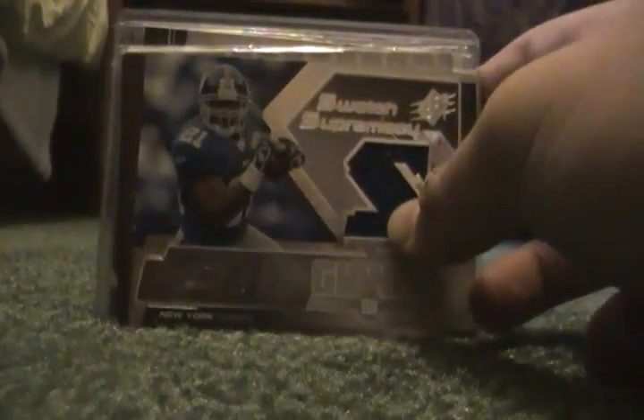By the way guys, I'm looking for mostly baseball — patches, autos. Not really looking for jerseys, but you know. And I'm looking for Joey Votto cards also.